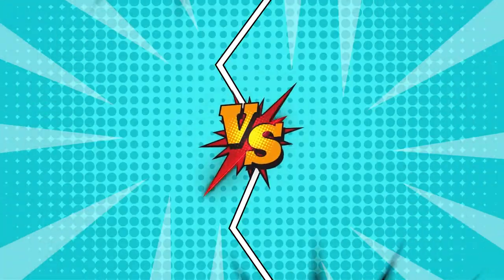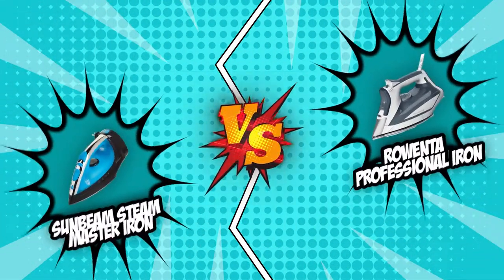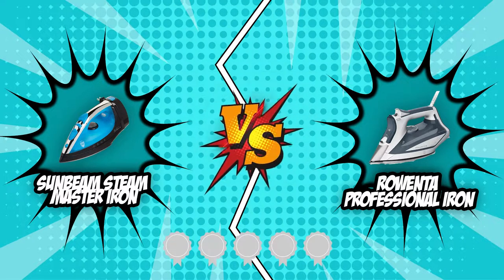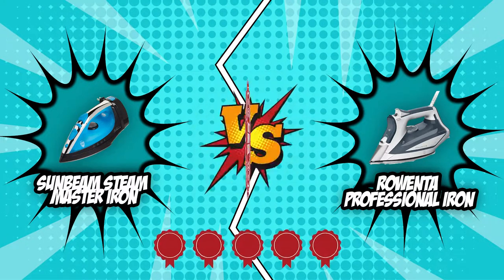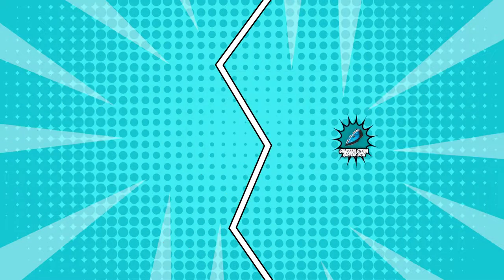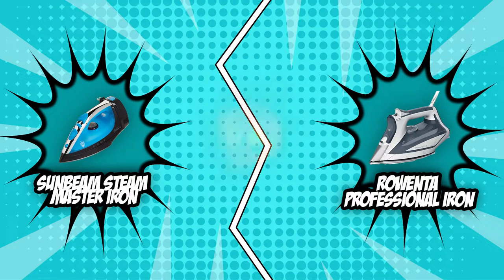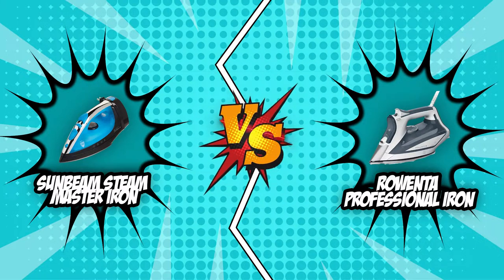In today's steam iron review, we have picked two of the hottest contenders — the Sunbeam Steam Master Iron and the Rowenta Professional Iron — which both have earned five badges from our team at trustedshoppingguide.com. To find the most compatible choice for you and your outfits, these two steam irons will compete in today's brand wars. Let's get ready to rumble!